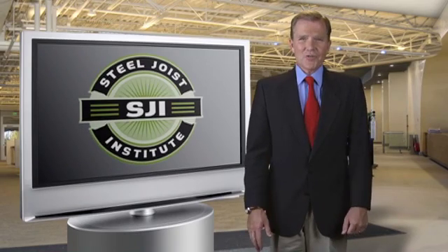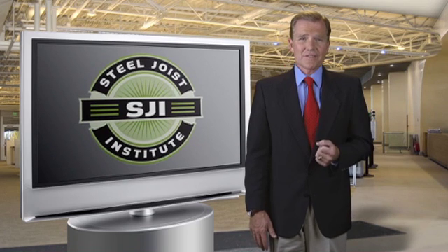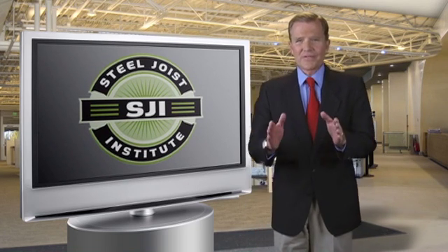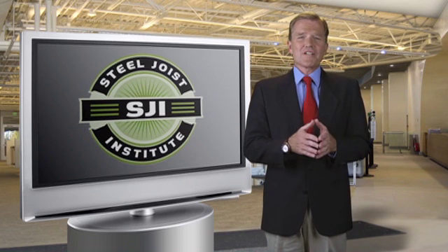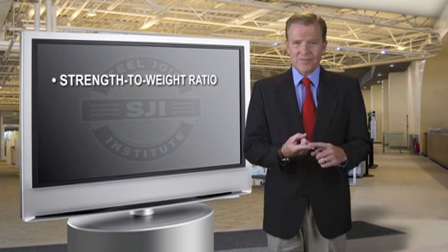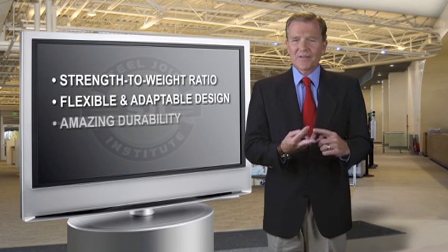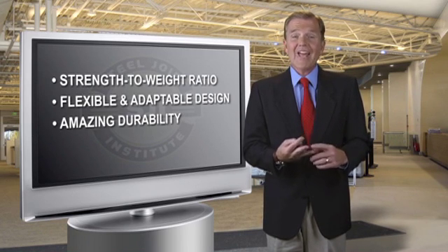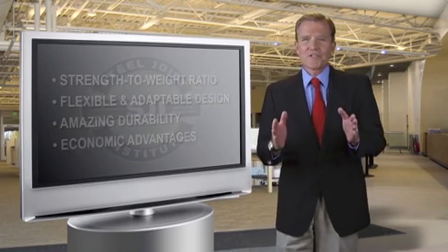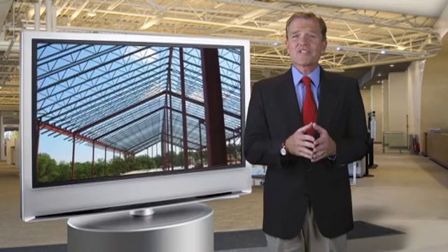In this short video, I will introduce you to Open Web Steel Joists and the Steel Joist Institute. Since 1855, Open Web Steel Joists have proven their outstanding strength-to-weight ratio, flexible and adaptable design characteristics, their amazing durability, and economic advantages. Open Web Steel Joists are a remarkable and yet relatively simple engineered steel product.